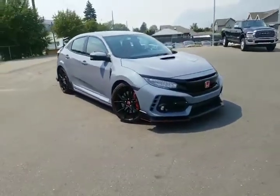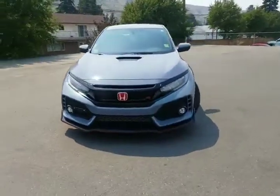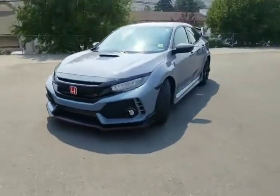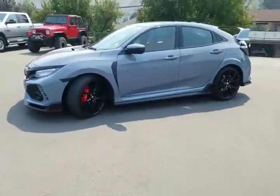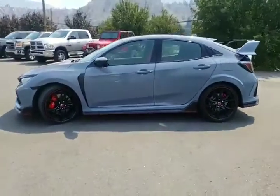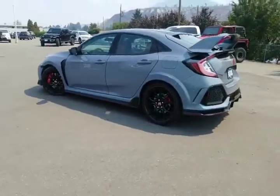We're in the back lot at Rivershore Ram and we're looking at a 2019 Honda Civic Type R in Sonic Gray Pearl. This was a new color option for 2019. Kind of like it — gets just a little bit of shimmer when it's in the light, but when it's like dusk or night it looks great.